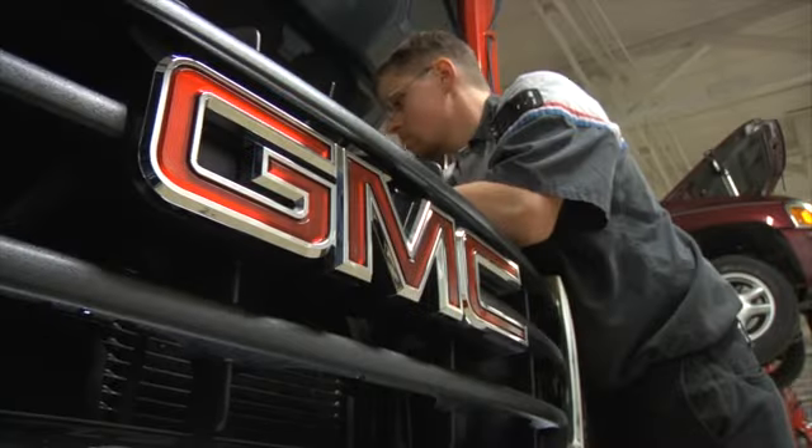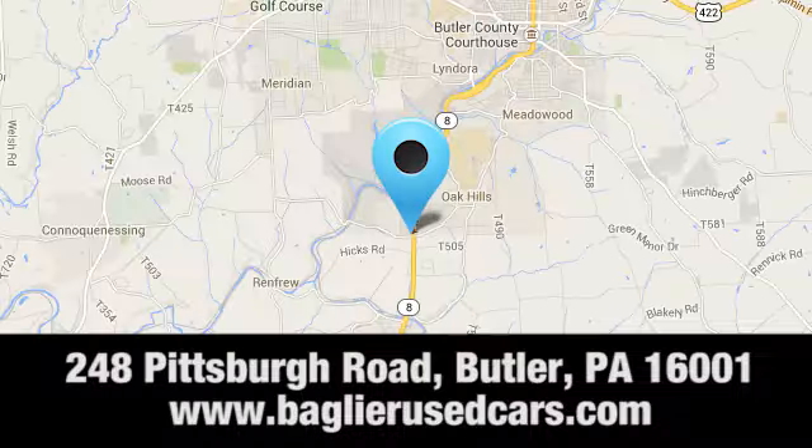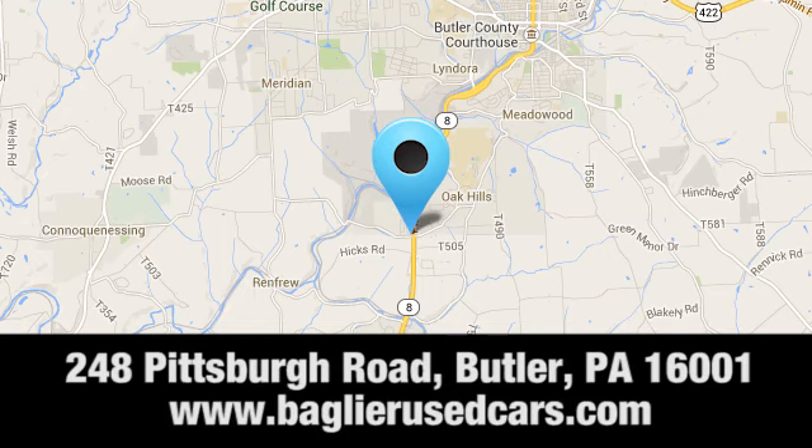Browse Agiler Buick GMC's inventory online or in person, or swing by our award-winning service department today. You can find us just to the south of downtown Butler on Pittsburgh Road.